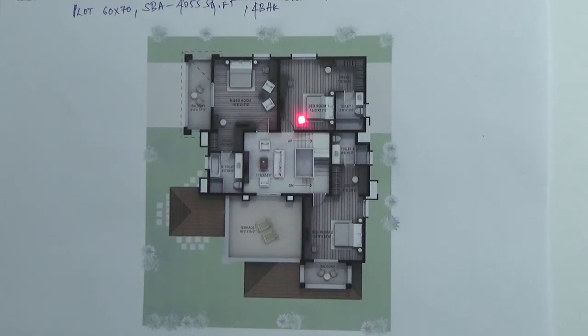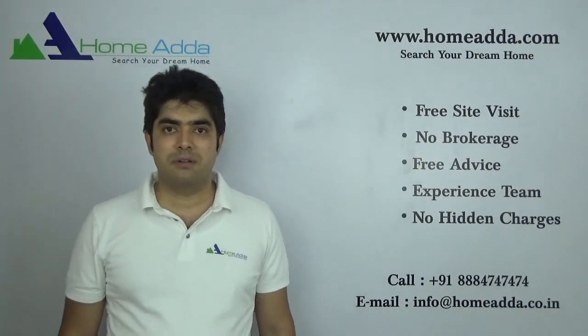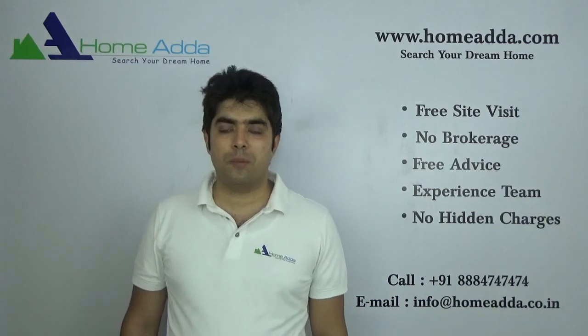This is the staircase going to the terrace area. Thank you for watching. For more videos please log on to our website.